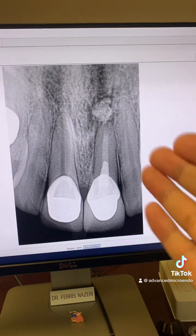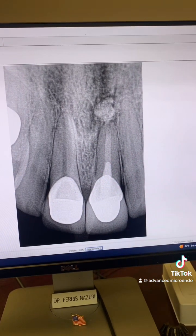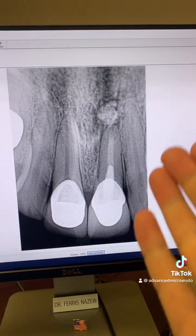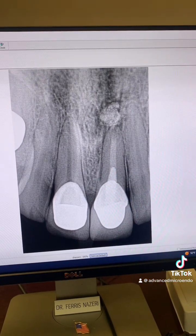Take a look — this was just now. Two years post-op of tooth number nine. That huge periapical radiolucency has healed almost completely.